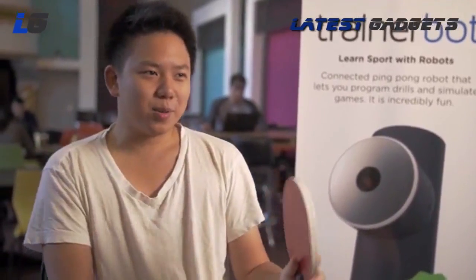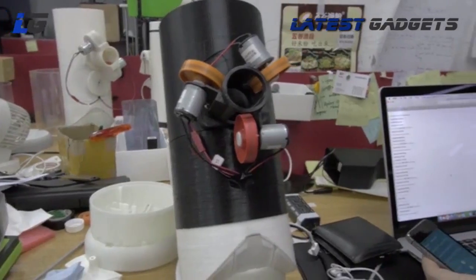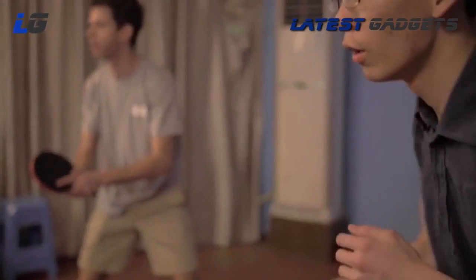I've actually played ping-pong robots before — that actually blew my mind. Hi Kickstarter, I'm Alex, and I'm Harrison. Me and my brother always try to kick each other's ass while we play ping-pong. So we started building the first TrainerBot with just a garbage can. But later on, we found out that with app and software, you can do a lot more — simulate games, create your own drills. And the coolest part is, you can share those drills with anyone in the world.